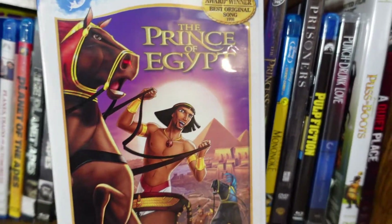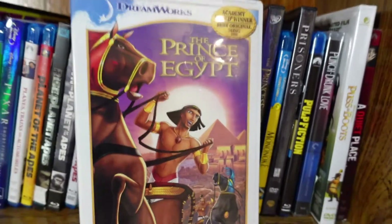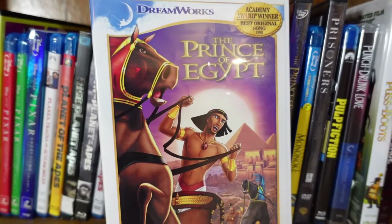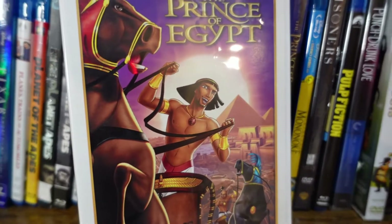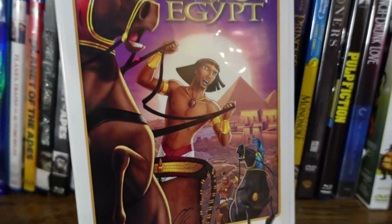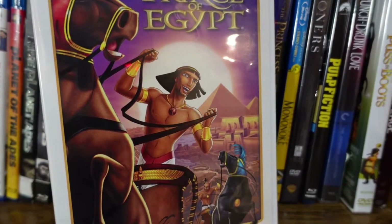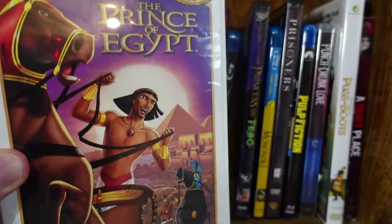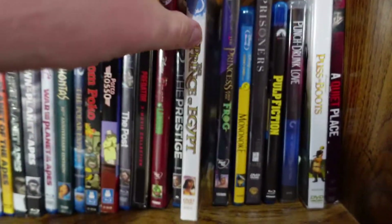The Prince of Egypt — in my opinion, this is the best film from DreamWorks Animation. They did a really incredible job retelling the Moses story. The voice cast is excellent, the animation is phenomenal, and the songs are amazing as well. The Prince of Egypt is an incredible achievement.